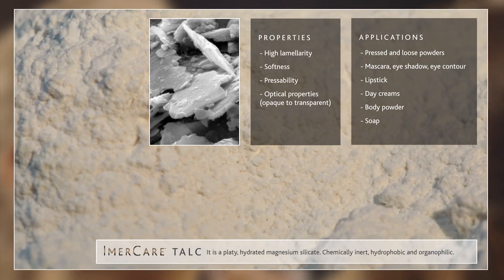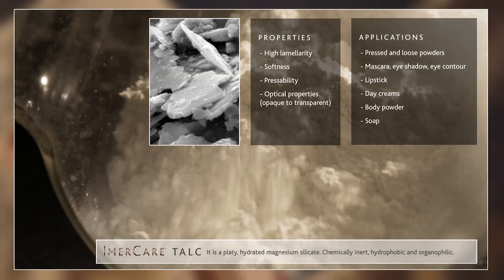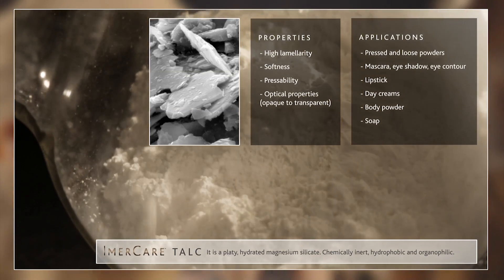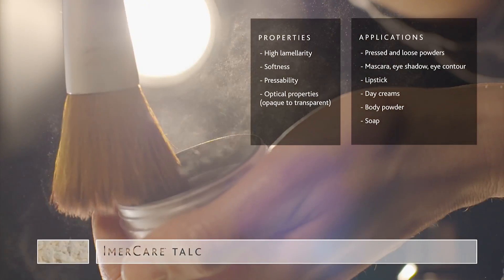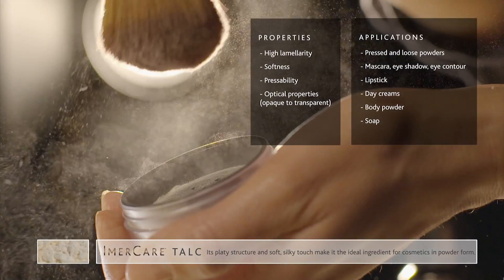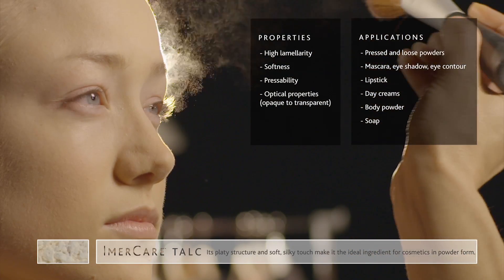Talc is a platy hydrated magnesium silicate. It is chemically inert, hydrophobic and organophilic. It is also the softest mineral on earth. Talc's platy structure and soft, silky touch make it the ideal ingredient for cosmetics in powder form.